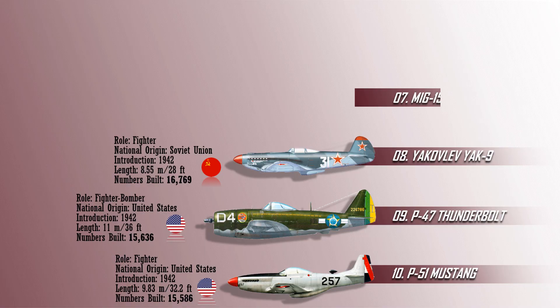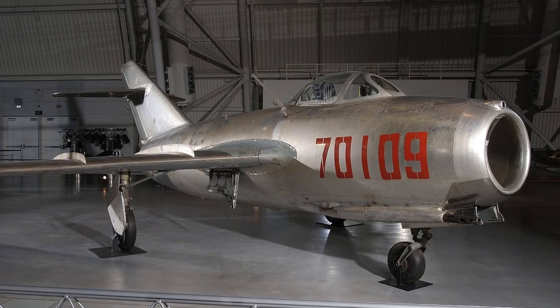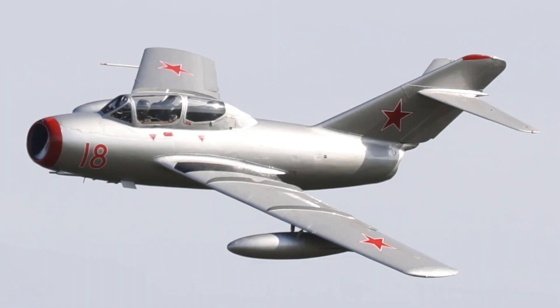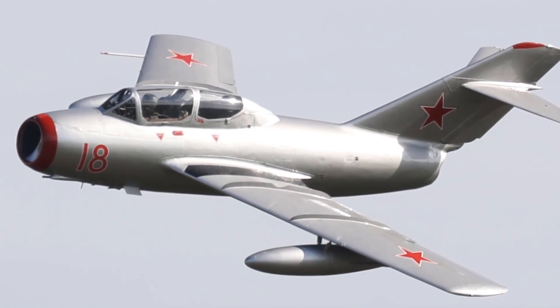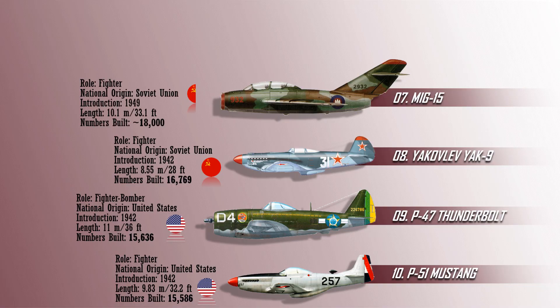Number 7 on the list is the Mikoyan-Gurevich MiG-15, commonly known as the Fagot, a Soviet jet fighter aircraft. The MiG-15 was one of the first successful jet fighters to use swept wings to attain high speeds. With over 13,000 manufactured, the MiG-15 is thought to be one of the most produced jet aircraft. Licensed foreign production may have raised the production total to almost 18,000. The MiG-15 is still used as an advanced trainer by the Korean People's Army Air Force.